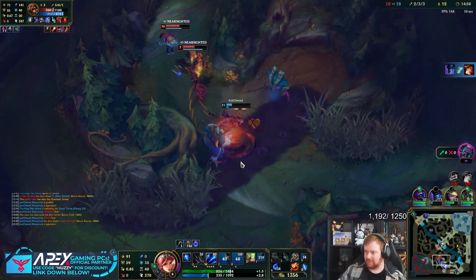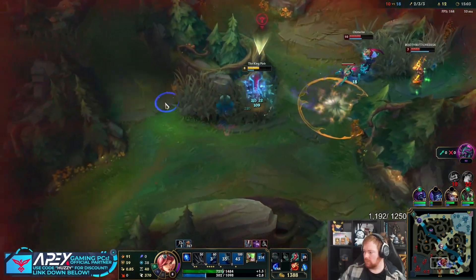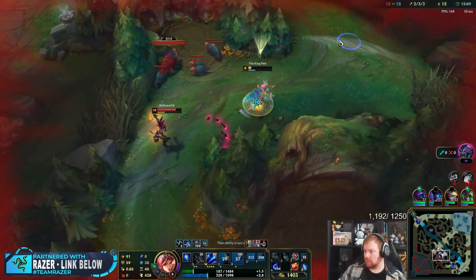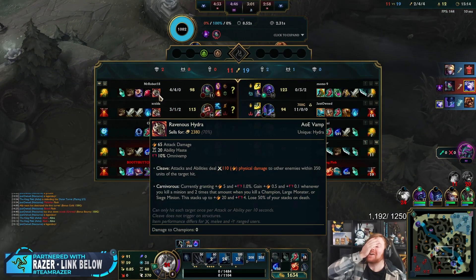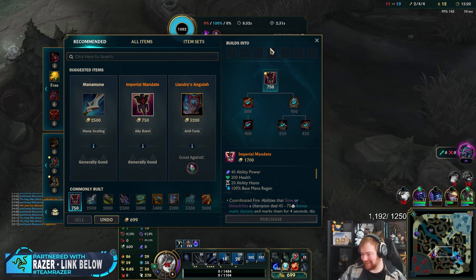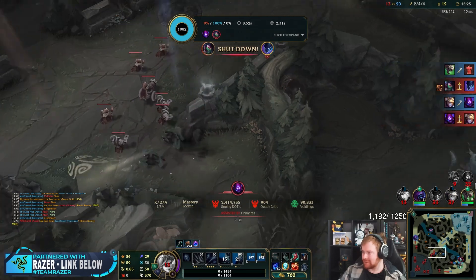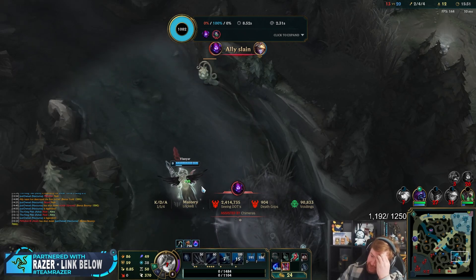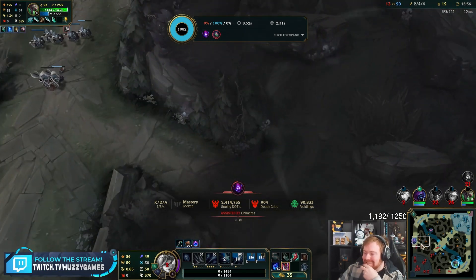Oh my god! Why is Akali here? Ravenous Hydra Akali now — the item is so obscenely broken, even an Akali is rushing it. Oh my god, this Twitch. What a weird game.